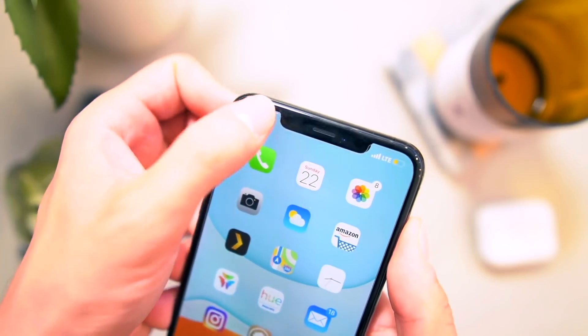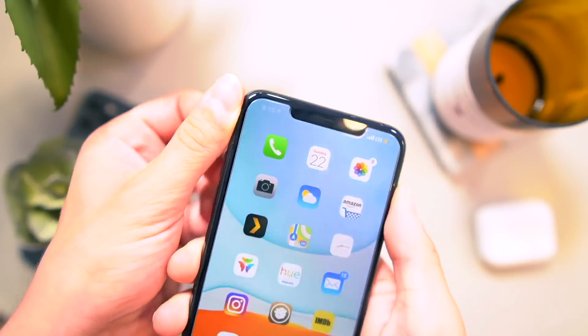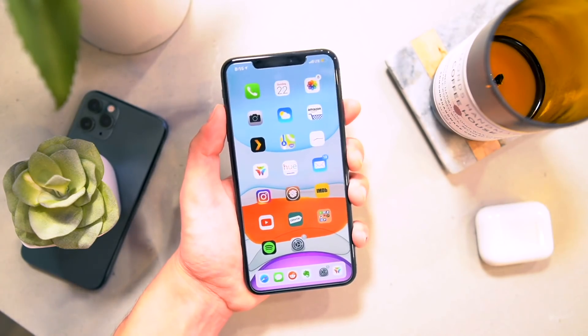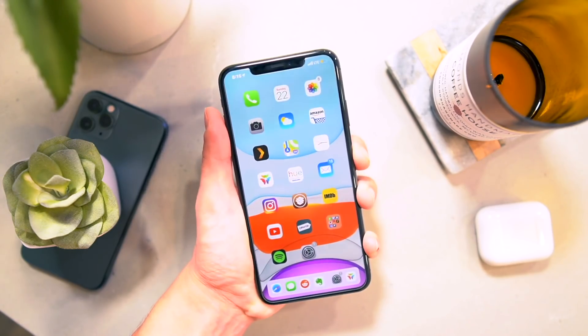Another classic one is Tap Time. If I just tap the time, then it shows the date right there. Pretty cool one. This one's one of my favorites — it's called Silent Screenshot. Basically there's no sound or animation when you take a screenshot, just a nice little fade.